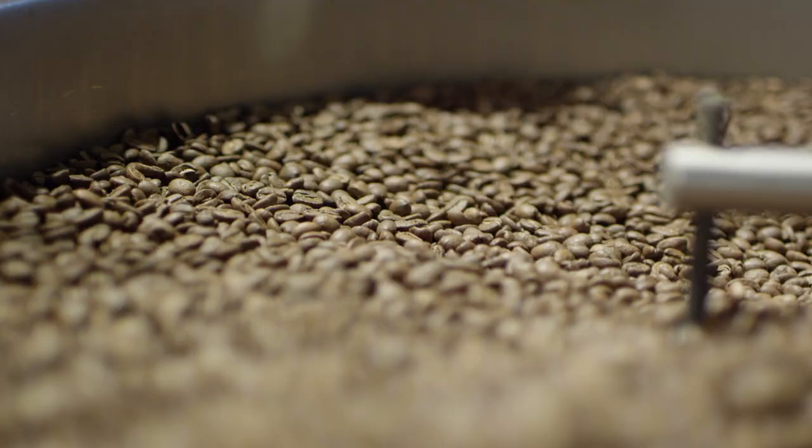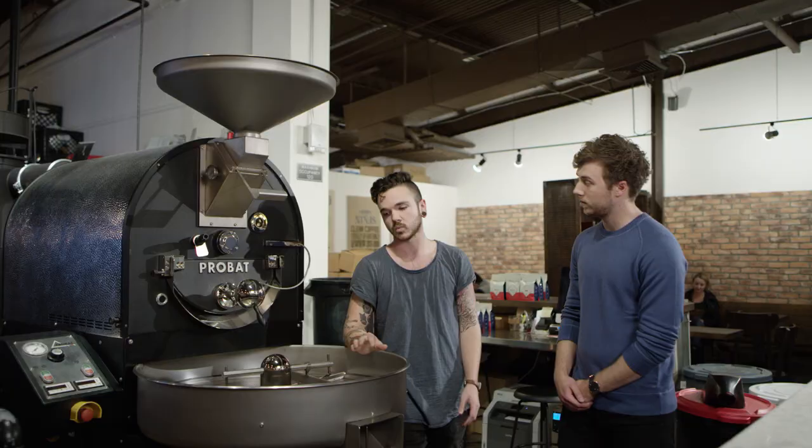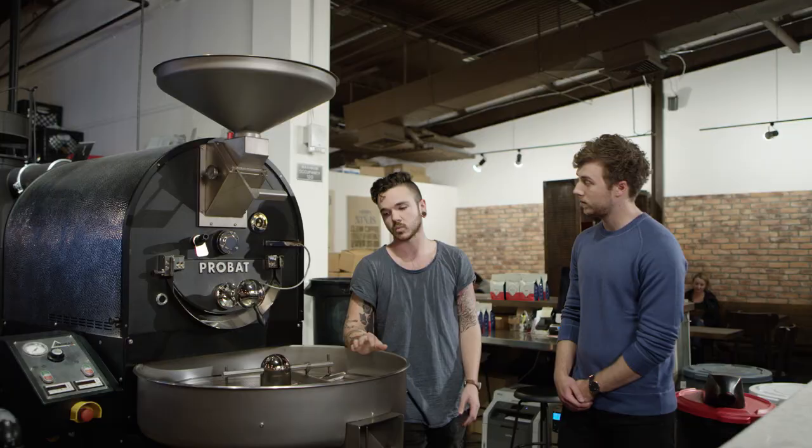The cooling tray rotates and the air sucks all the heat down and out the exhaust for about five minutes — we want all the beans to cool quickly and at the same rate. After that, we drop the beans out through this chute and let them de-gas for about 24 hours. That's everything we could possibly ask of Honest Coffee Roasters — you guys are amazing.